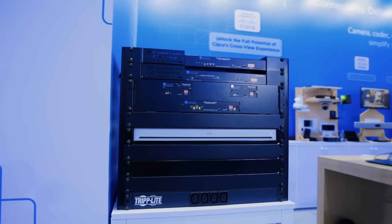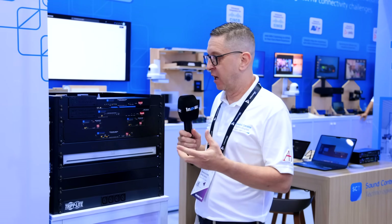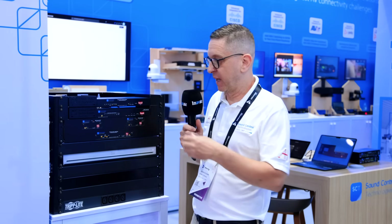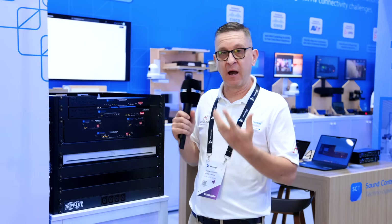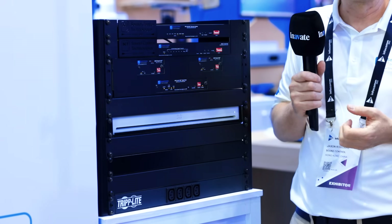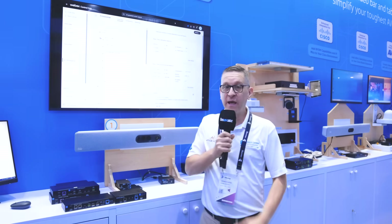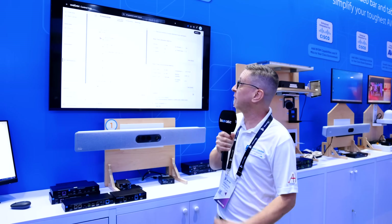The final piece in the puzzle is a device at the rack location — the MDC6, a serial aggregator. It provides information to the Cisco codec about the current status of connectivity of any of the signal extenders, whether they're online or offline, which is a benefit for remote support as this information is then provided to the Cisco control hub.